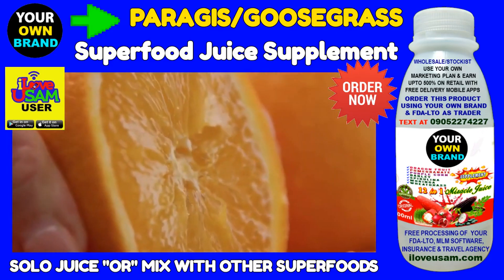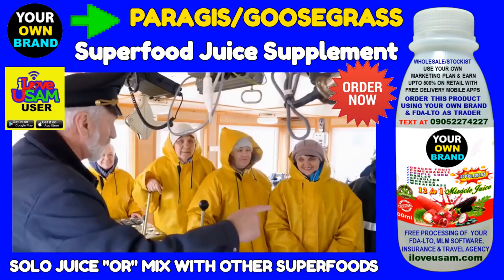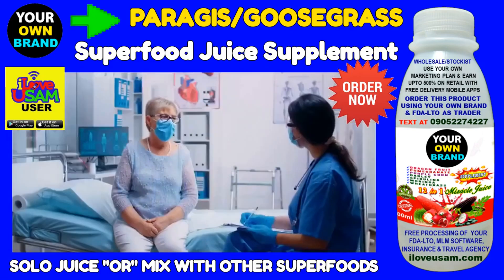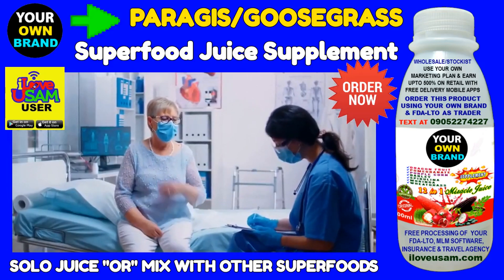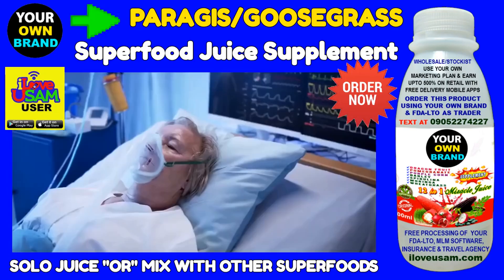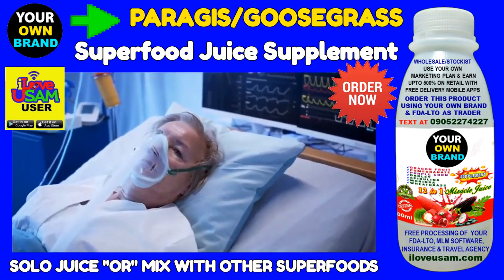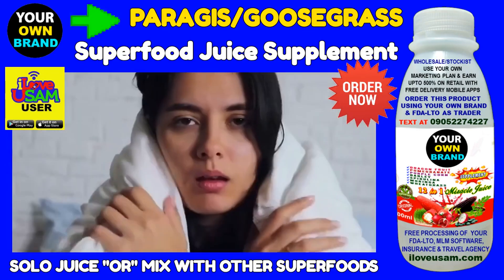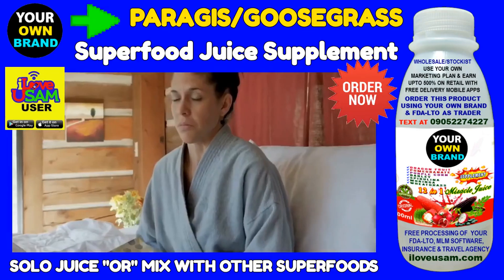Because Goosegrass is high in vitamin C, mariners valued it as a treatment for scurvy in days of yore. Many modern herbal practitioners rely on Goosegrass for its anti-inflammatory qualities and to treat respiratory problems, including coughs, asthma, flu, and the common cold.